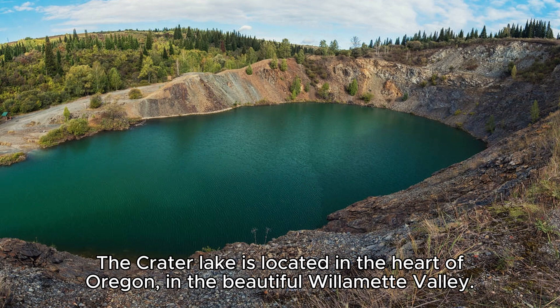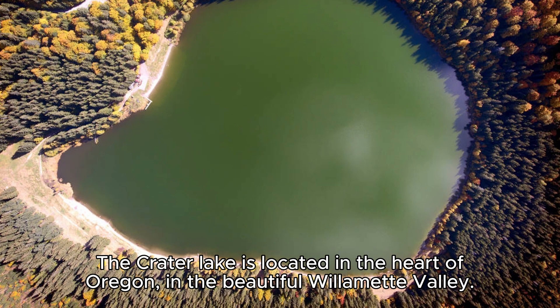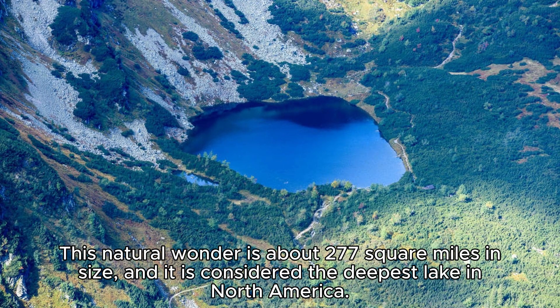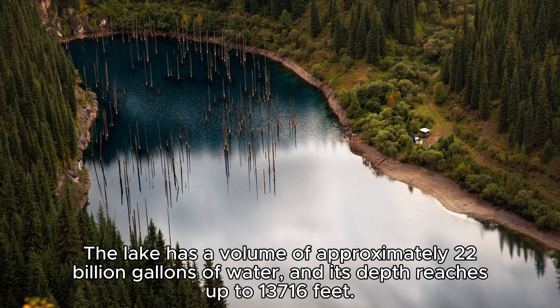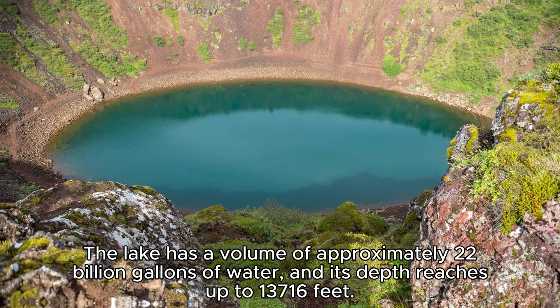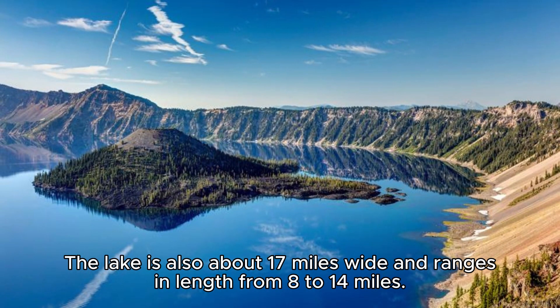Crater Lake is located in the heart of Oregon, in the beautiful Willamette Valley. This natural wonder is about 277 square miles in size, and it is considered the deepest lake in North America. The lake has a volume of approximately 22 billion gallons of water, and its depth reaches up to 13,716 feet. The lake is also about 17 miles wide and ranges in length from 8 to 14 miles.